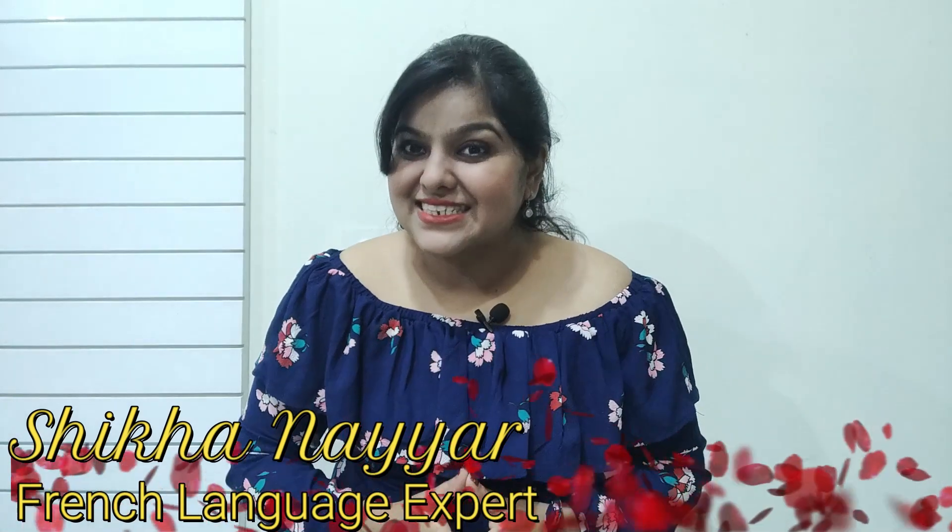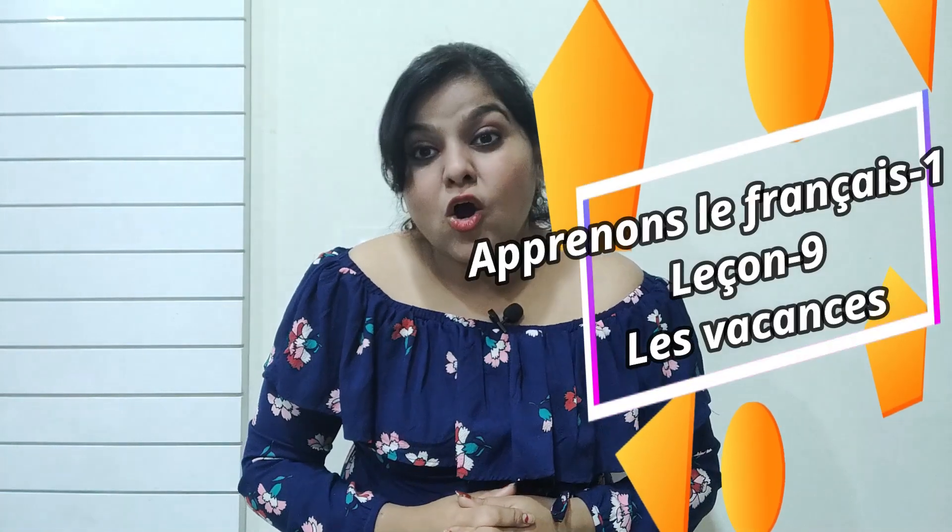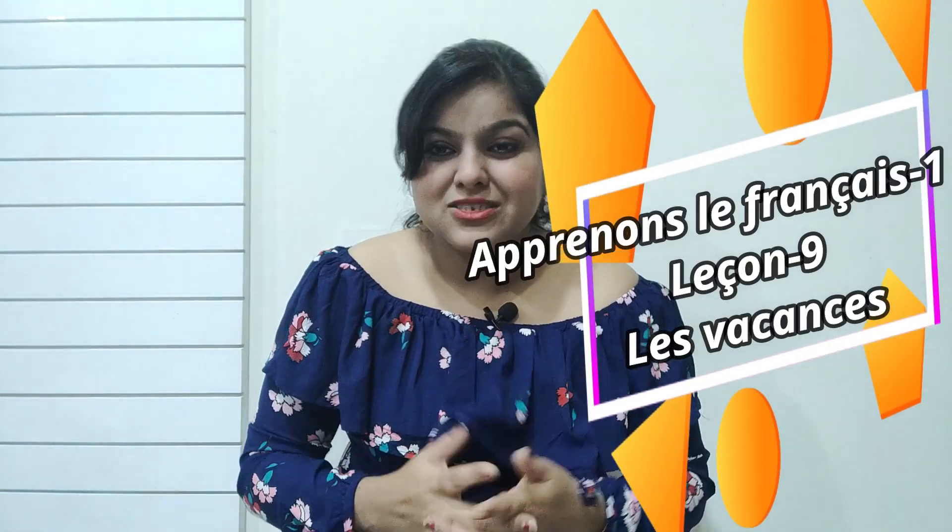Bonjour everyone, my name is Shikha Nayar and I welcome you all to my YouTube channel where learning is easy as well as fun. In today's video, I will be solving lesson number 9 of the Apprenons le Français Method 1 book. So without wasting any time, let's get started.